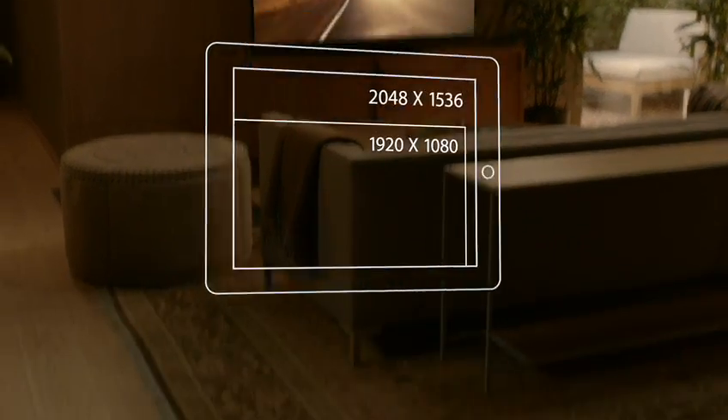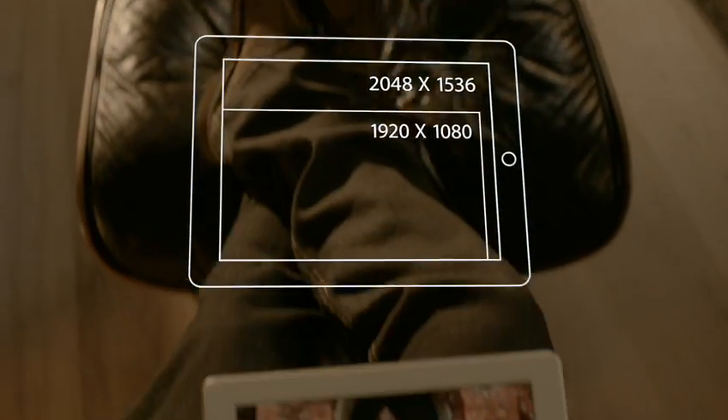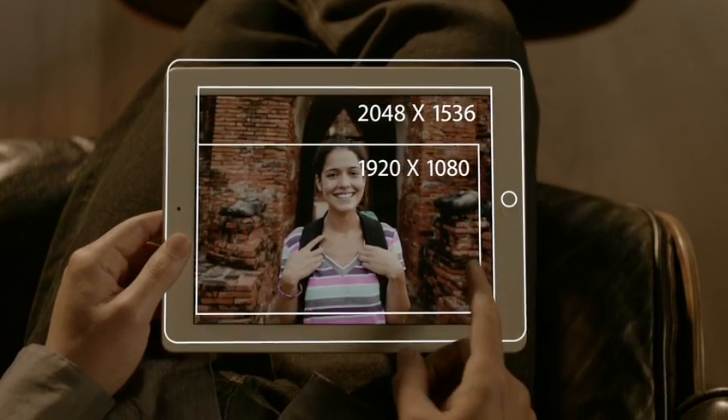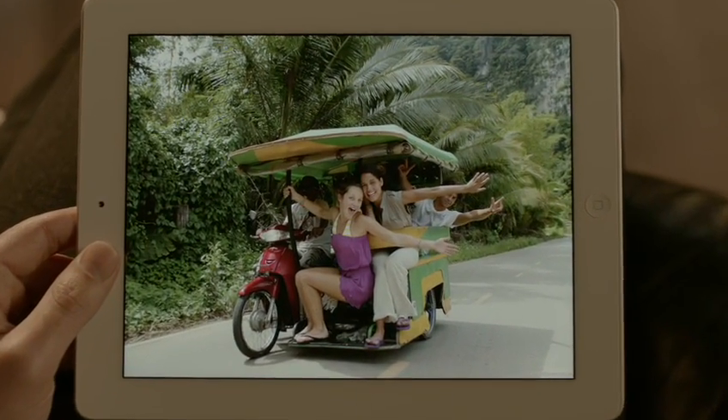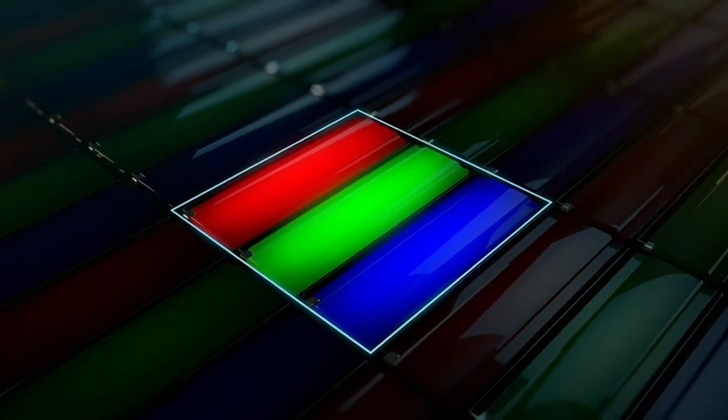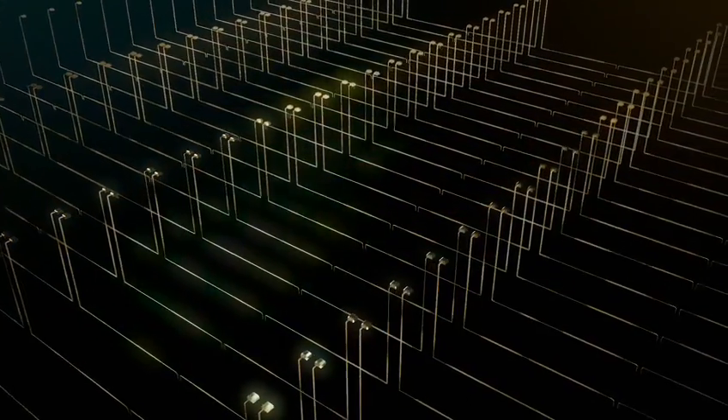We've packed all these pixels into a display that's just 9.7 inches. But engineering it wasn't as simple as just jamming in more pixels. A pixel is made up of red, green, and blue sub-pixels, with a signal telling each one when and how much to light up — that's how colors are created. But when you squeeze four times the pixels into the same space, signals can get crossed, colors become distorted, and images get fuzzy.